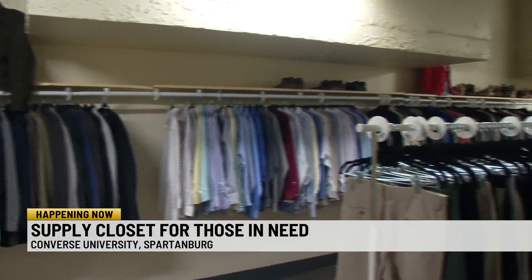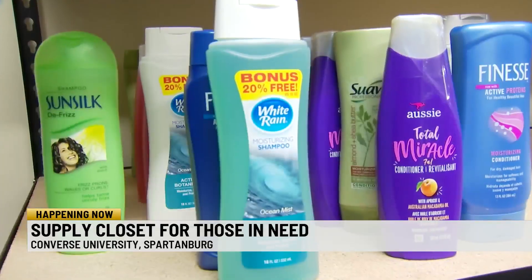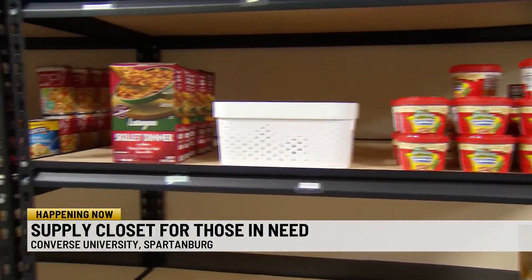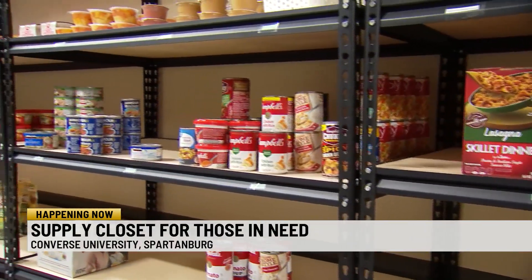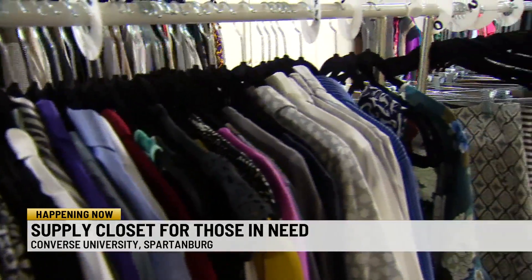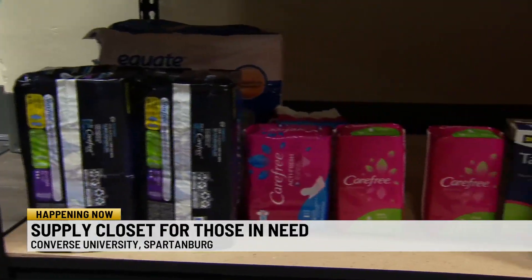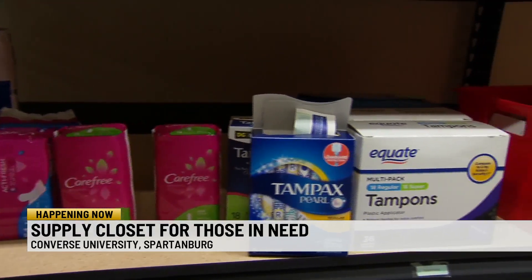Their mission is to battle food insecurity while getting students ready for the next chapter of their life. With it being an all-in-one supply closet, university leaders say it helps students stay anonymous and come on their own terms. They say food insecurity is a growing problem throughout the nation and so many students struggle with these basic needs. Organizers tell us giving students access to free business and professional clothes also helps them achieve their professional goals.